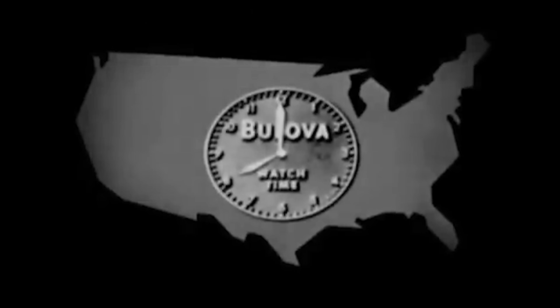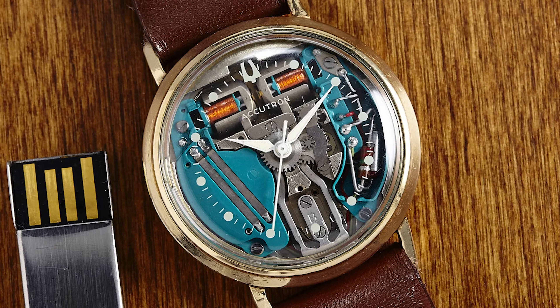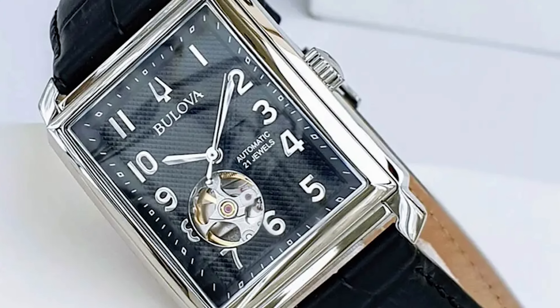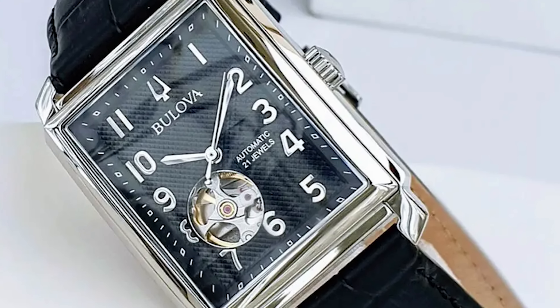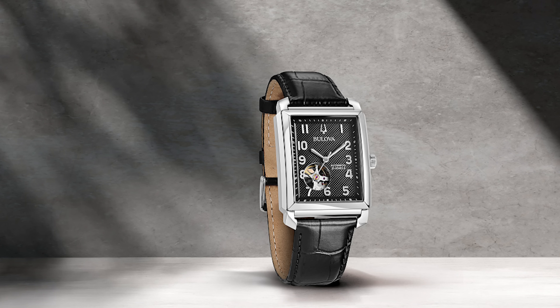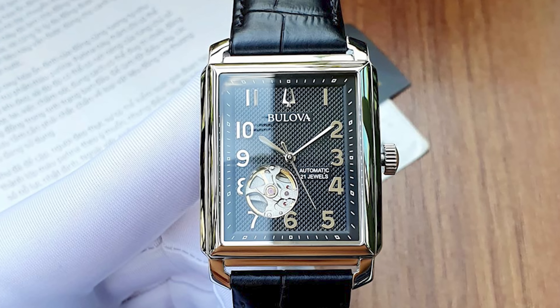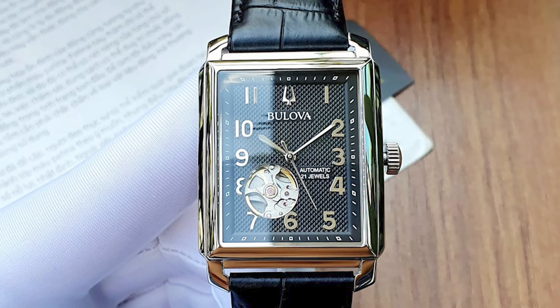Bulova are one of the oldest watchmakers in the game and they've always brought something a little bit special to the market — from the first televised advertisement to their insane Accutron pieces. Their Sutton Heartbeat is on sale at Joma Shop right now for $229. This watch oozes sophistication and I think it would be the perfect alternative to a Cartier Tank when you have a budget. It has the classic rectangular shape, a beautiful dial, and those numerals scream classic Cartier to me.